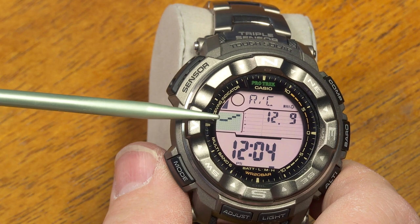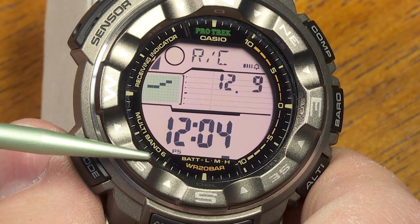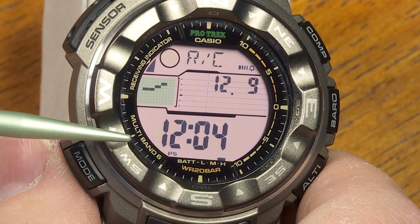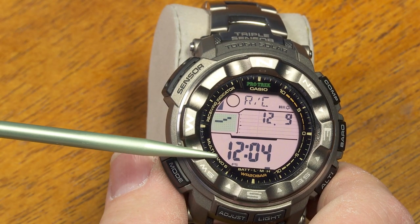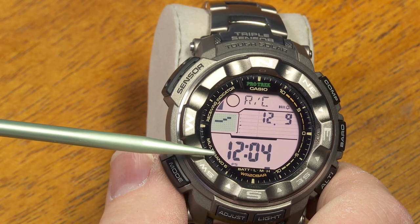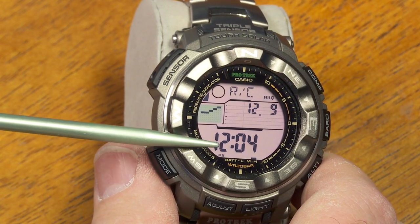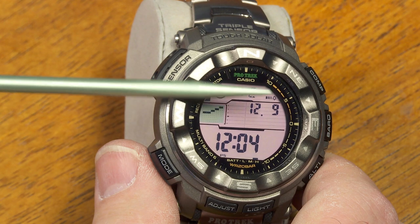This is the radio control mode. The watch has a radio receiver built in — it says Multiband 6, meaning it can receive atomic time and date information from any of six atomic time transmitters worldwide: one in China, two in Japan, one in the United States, one in the UK, and one in Germany. The watch attempts to receive atomic time starting at midnight, and if successful, shows today's date — not bad on radio controlled atomic time reception.